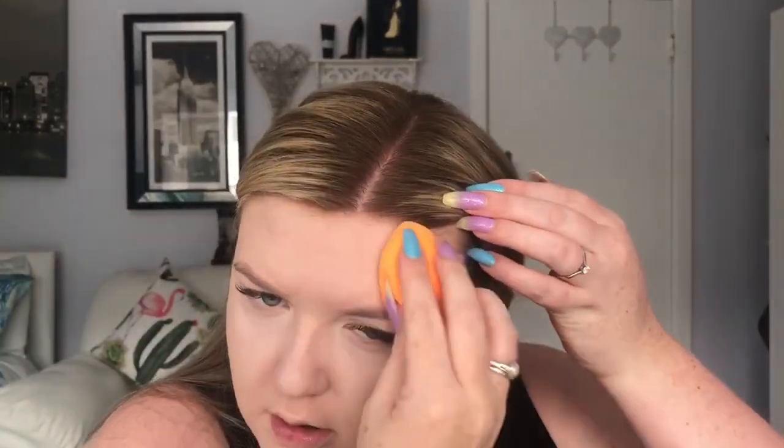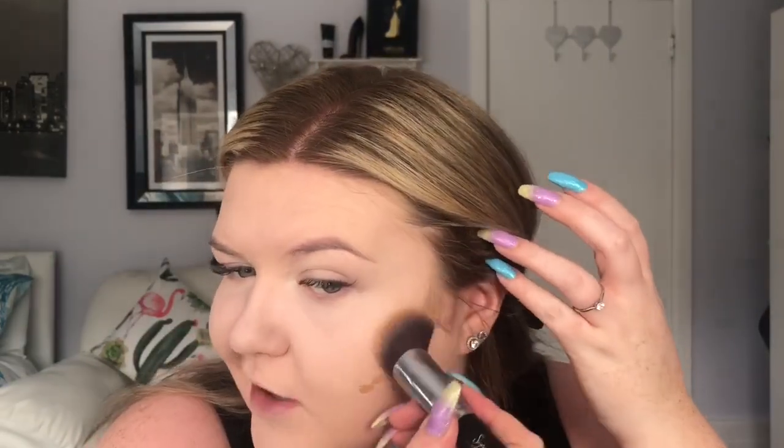I quite like this because it makes it look a little smoother — it just pushes the product in and makes it look more like skin. Then I'm using the Revolution foundation again but in the shade F12, which is a darker shade, and I'm just going to be doing some cream contouring with this. I'm putting a couple of dots on and using a Sigma angle kabuki F88 brush — you can use any similar brush, it doesn't matter.